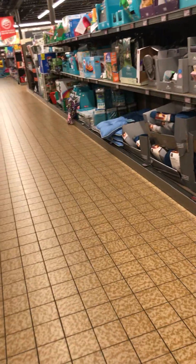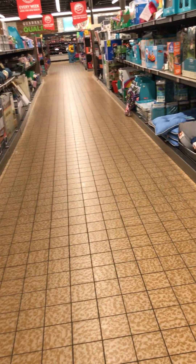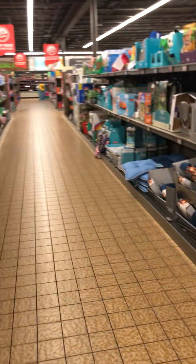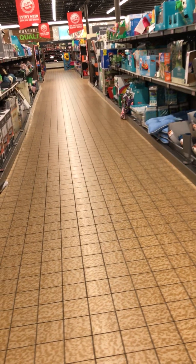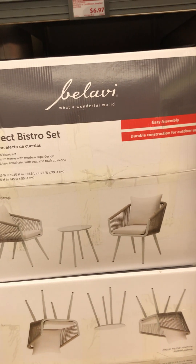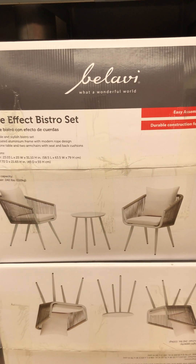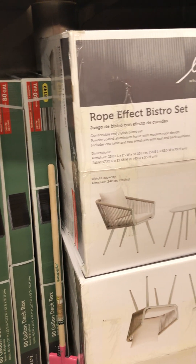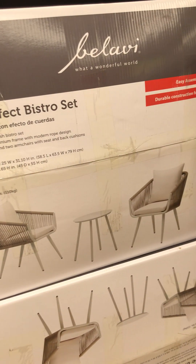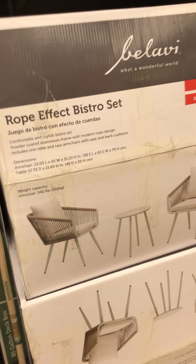We're going to go down the Aldi finds aisle. This Aldi has two Bellavie Rope Effect Bistro Sets and they are $170 — I think this is a new Aldi find from this current week, but they only have two left here. These are deck boxes and this Aldi has four at $40. These are rattan cube planters — the smaller one is $16.99 and the larger one is $39.99.